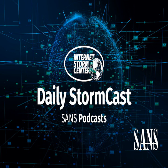Hello, welcome to the Wednesday, December 9th, 2020 edition of the SANS Internet Storm Center's Stormcast. My name is Johannes Ulrich and today I'm recording from Jacksonville, Florida.